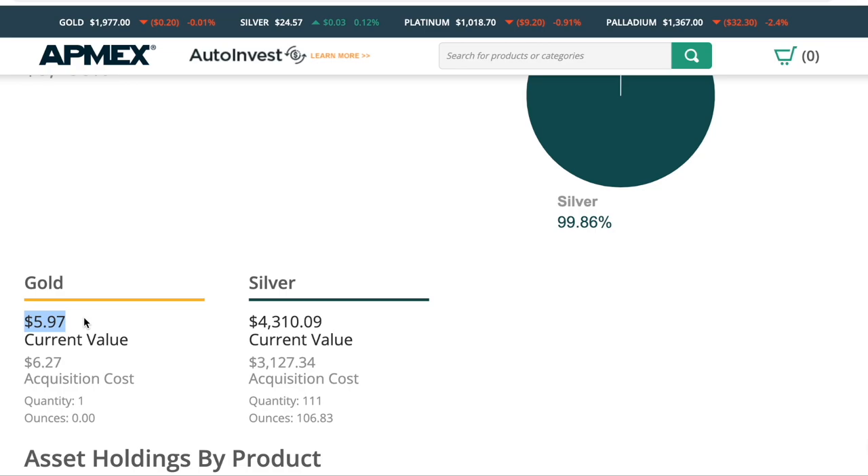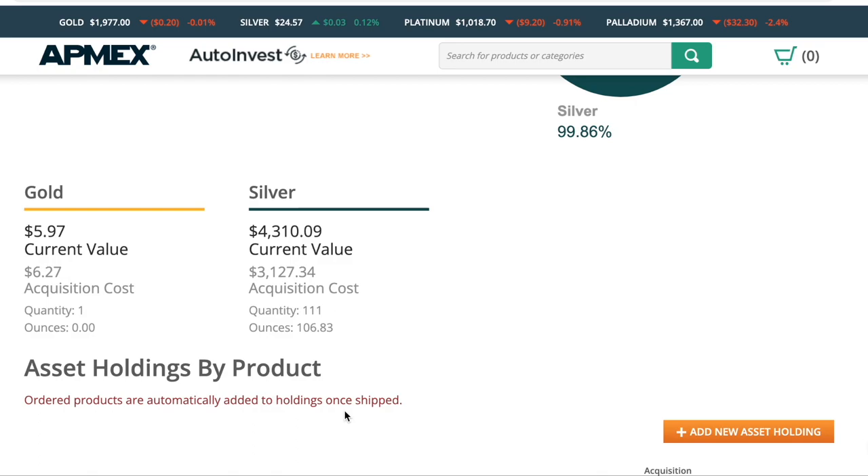My current value of that gold back is $5.97. I paid $6.27 for it. And for the silver, I have 111 coins of silver, which equals up to 106 ounces. The reason is that some of those things are not quite an ounce — like a mercury dime or a half dollar or something like that.